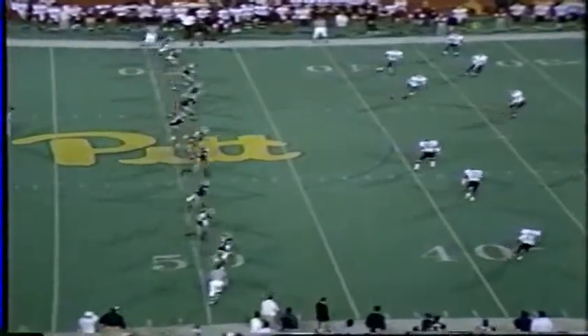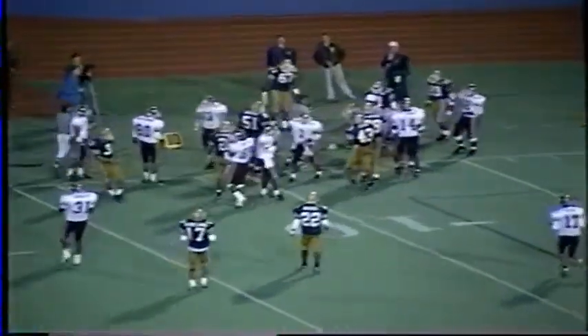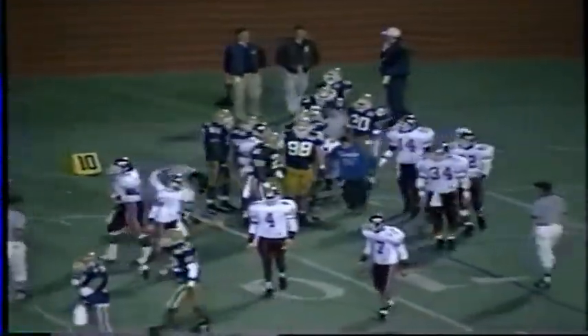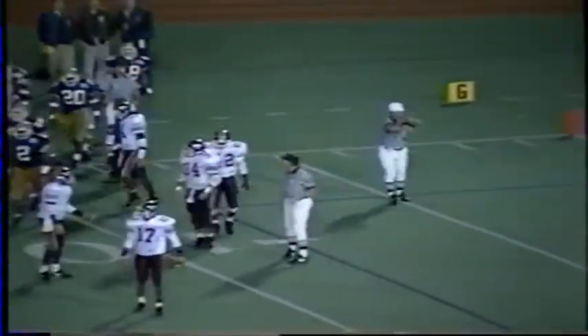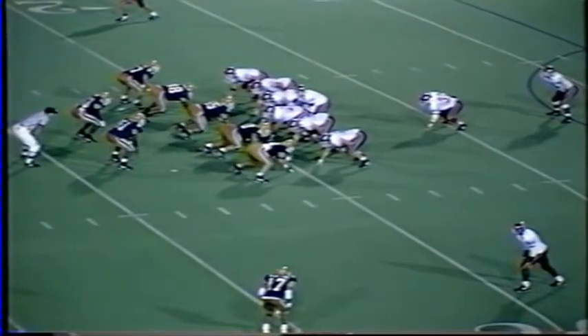Pitt kicks off from the 50 and they hit a high chip shot — hits at the 10, loose football, rolling out of bounds. It went out of bounds without anyone touching it. Hokies will take it on the 50 because the 15-yard penalty went out of bounds — spotted on the 20. They moved the sticks back from the 35. First down for Tech on the 20-yard line.